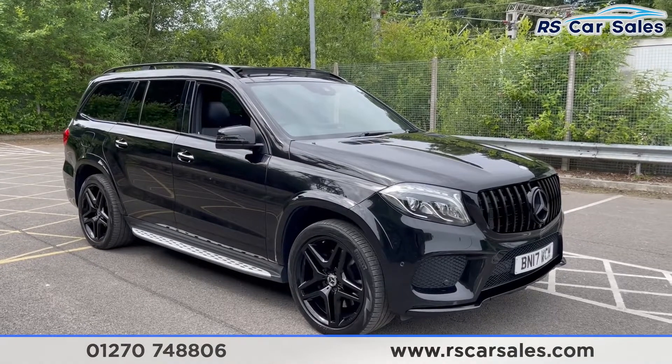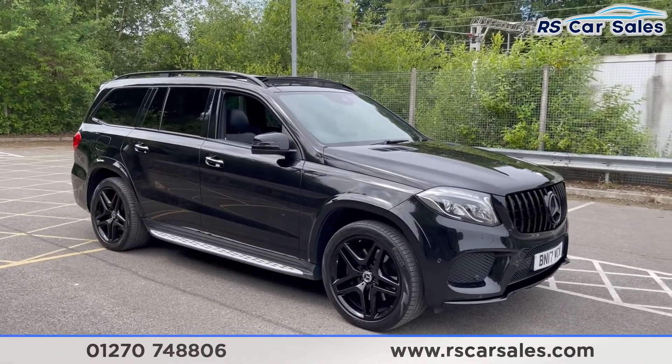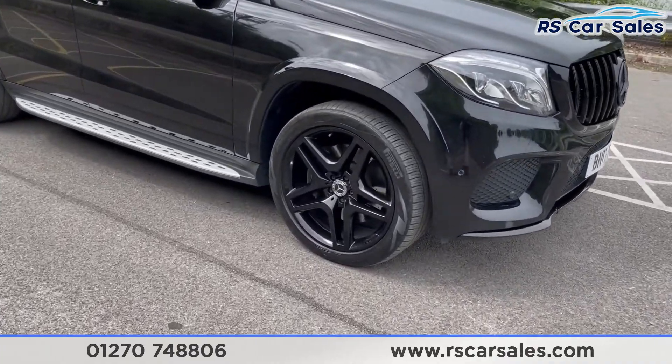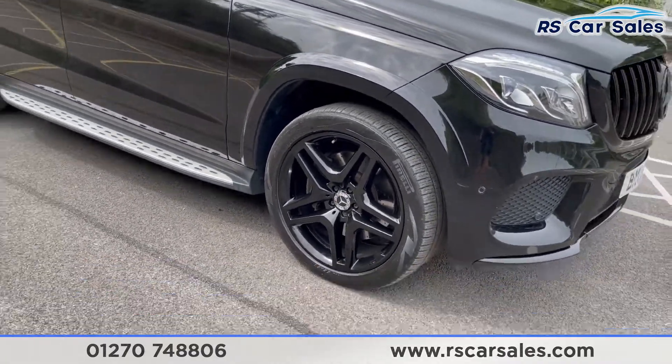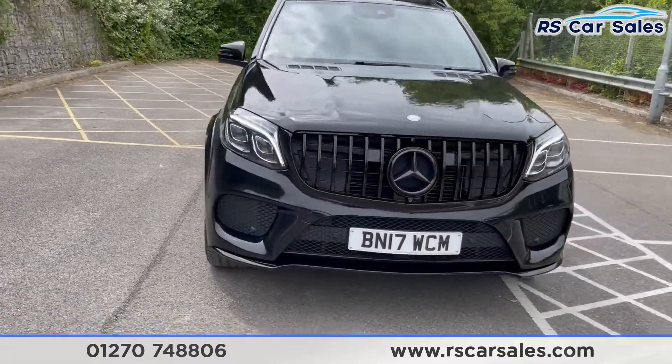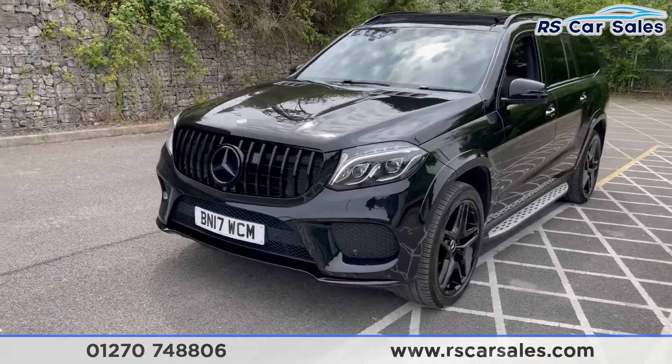Here we have a 2017 17-plate Mercedes-Benz GLS 350D 4MATIC AMG Line. With this vehicle you get four superb unscratched unmarked 21-inch alloy wheels in gloss black. We have your LED headlights and the black Pan-America style front grille with the matching black front badge.